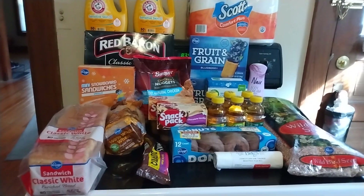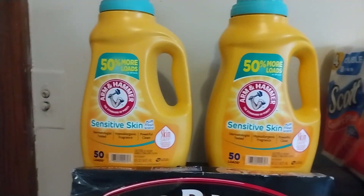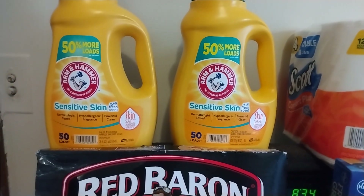Good morning! I have a Kroger haul to share with you, so I will go ahead and get started. I have some Arm & Hammer laundry detergent here. It's 50 fluid ounces, and it says it does 50 loads. It was $2.99 with a digital coupon.